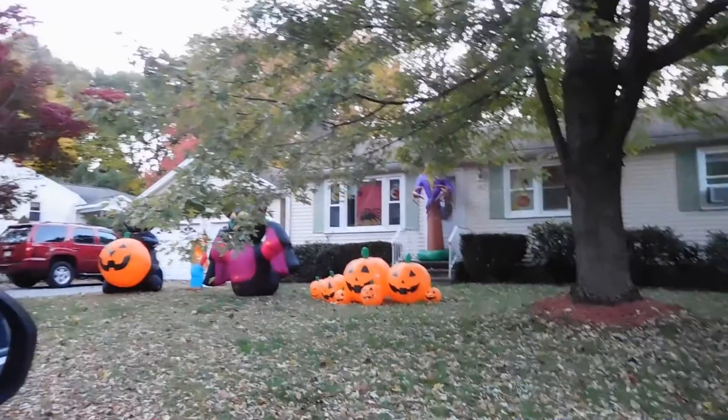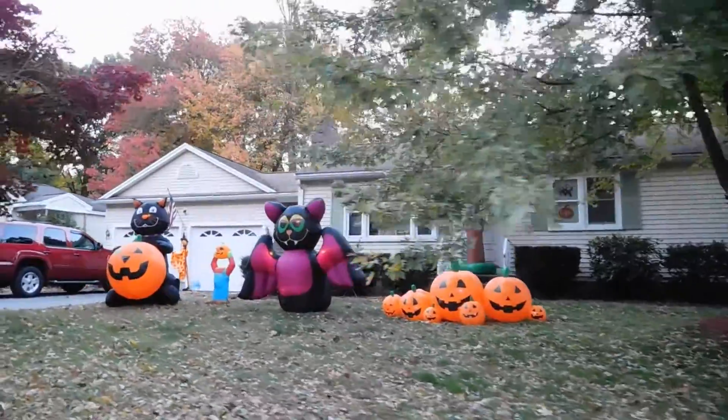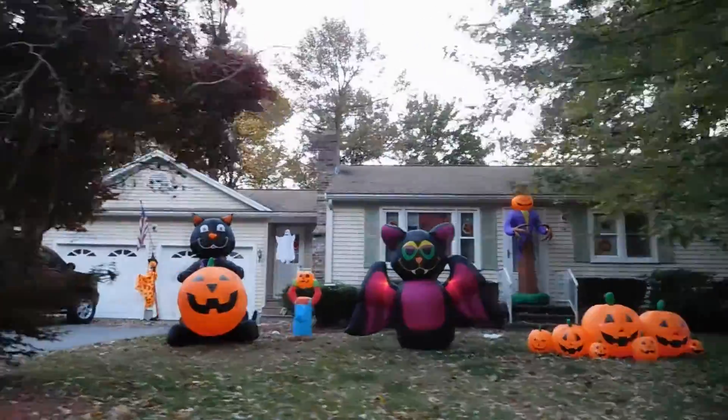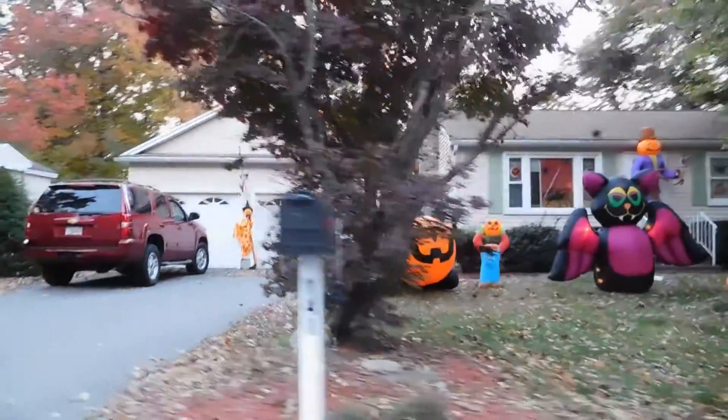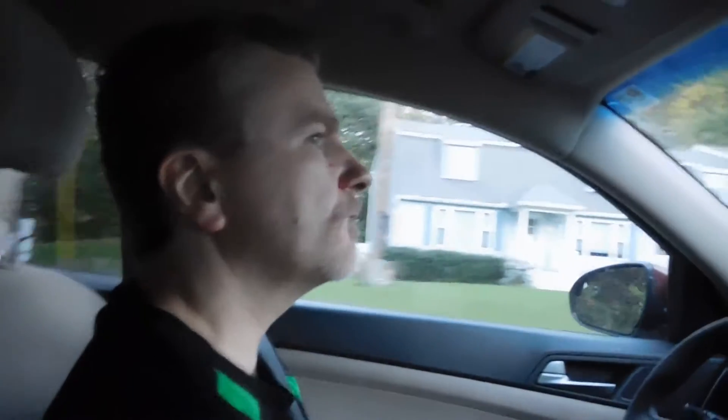One of our traditions is to go look at Halloween decorations — here's our first one! We found it, look at all the blob things, and there's a spider right there too, very nice. We did chocolate croissants to kick off the fall and the coldness, then we went to Party City and looked at Halloween decorations.